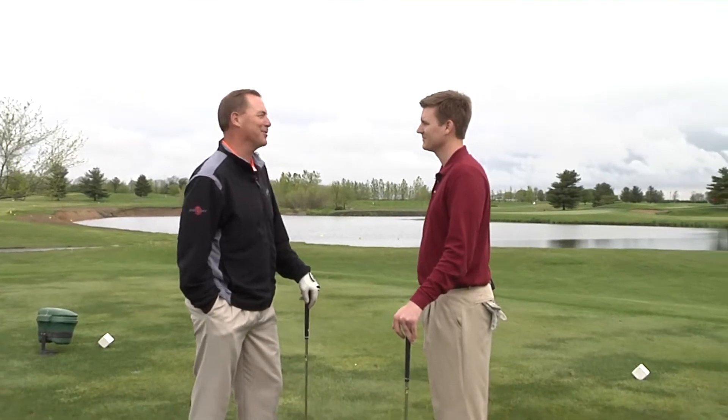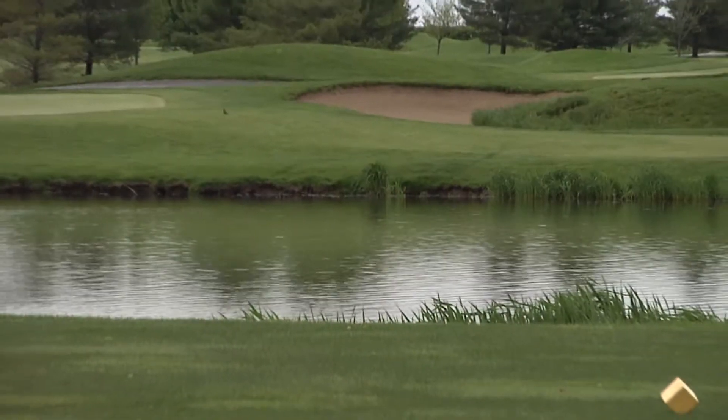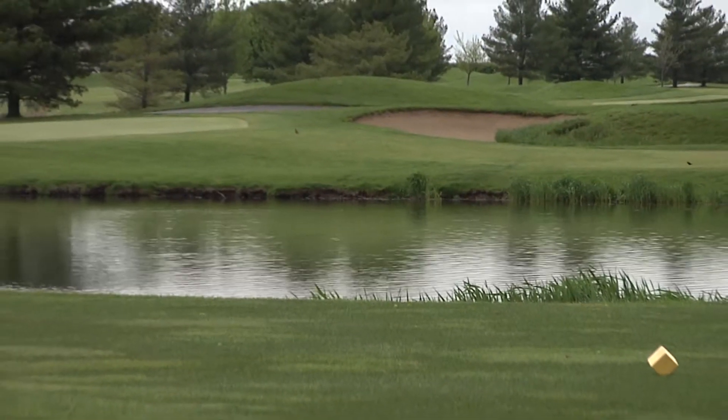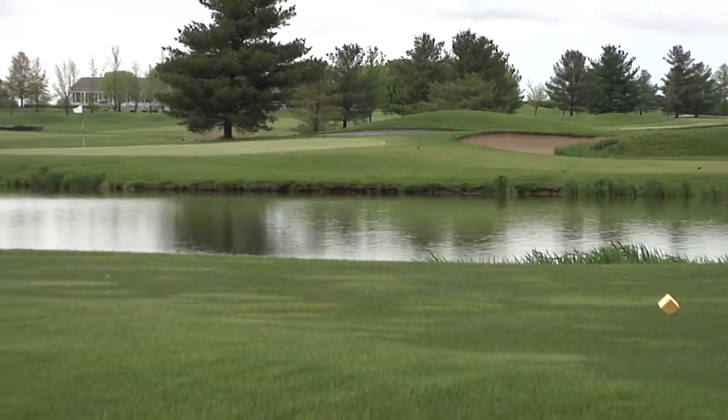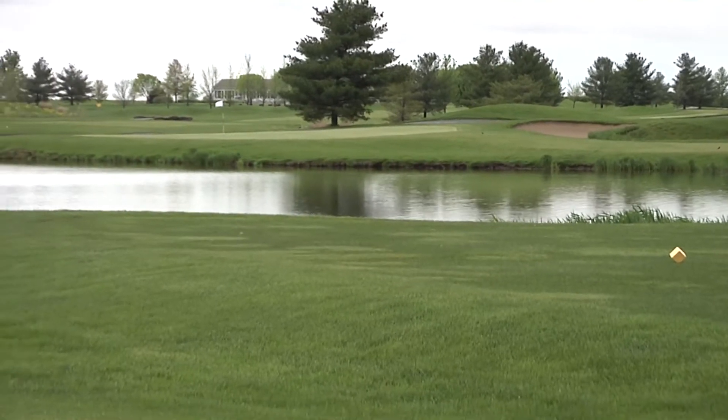From there it's just a bunker shot or a pitch and a chip, hopefully. But you've certainly got to avoid that bunker on the right. I mean, it's better than the water, but it's certainly not ideal — better than having to hit the shot from over here twice.